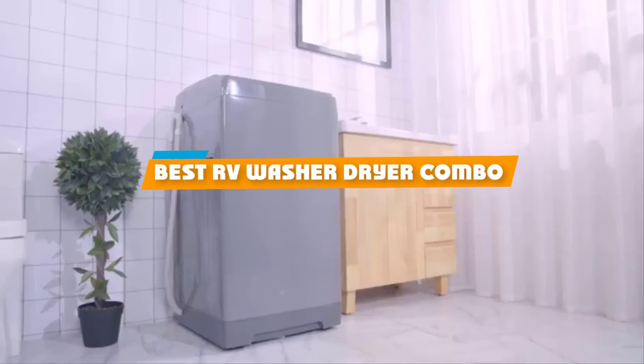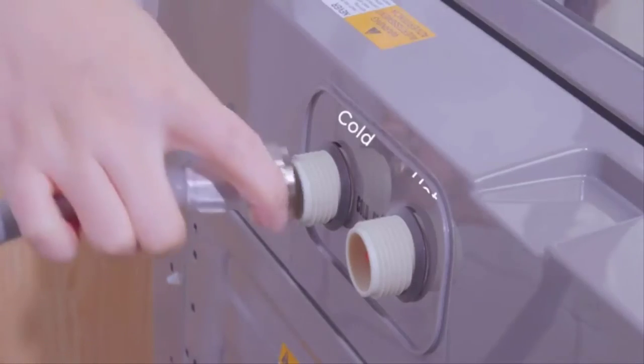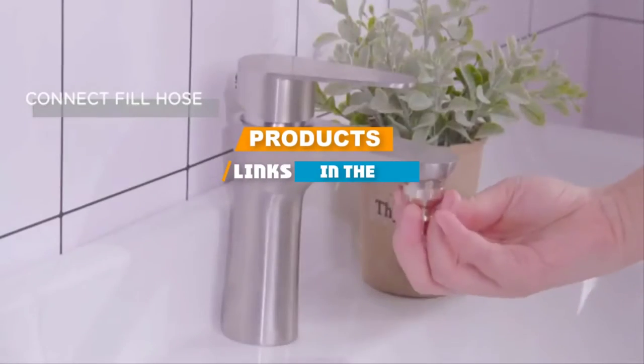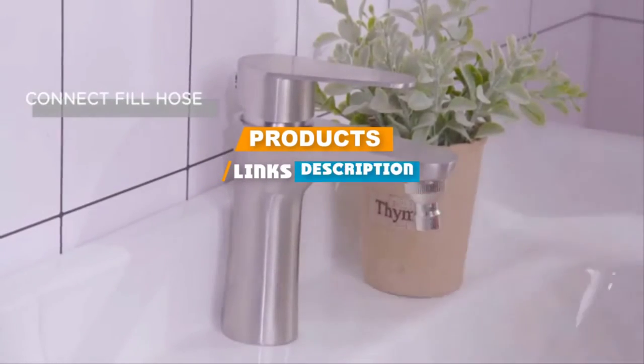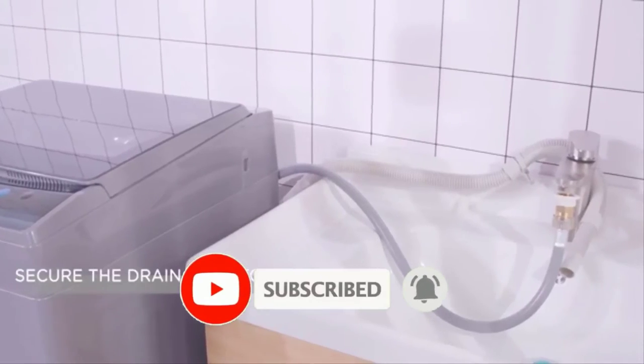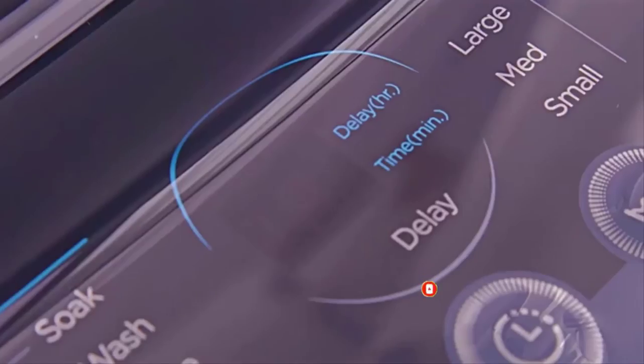If you're looking for the best RV washer-dryer combo, here's a list you must see. We made this list based on our personal preference and sorted it based on their features, prices, quality, durability, and reputation of the manufacturers. Also, we've included options for every type of customer. So let's get started.